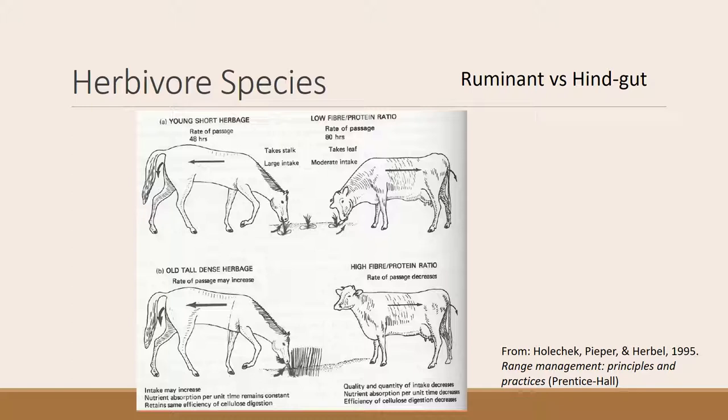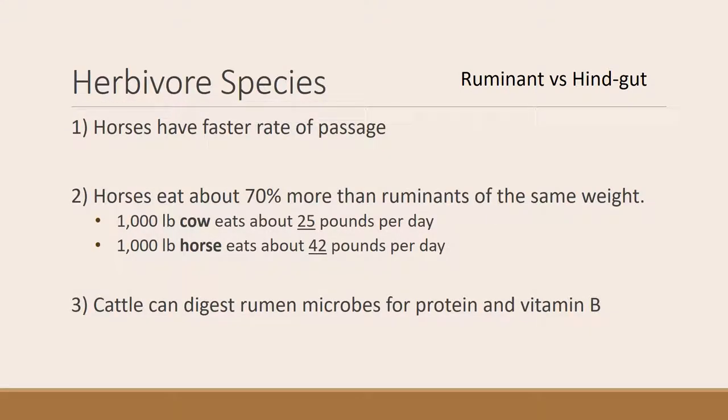This might explain why we have feral horses — they're able to survive on rangelands on very low-quality forage. Horses have a much higher rate of passage and eat more. Horses actually eat about 70 percent more than a ruminant: a 1,000-pound cow eats about 25 pounds a day on a dry matter basis, while a similar-sized horse would eat 42 pounds a day — quite a significant difference. Remember also that ruminants have the advantage of digesting rumen microbes, since the rumen is before the true stomach, giving them extra protein and vitamin B from those microbes.